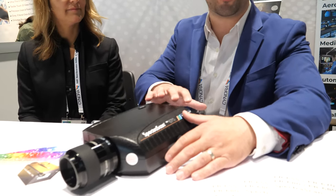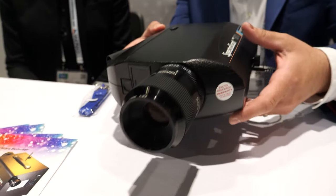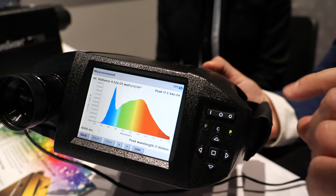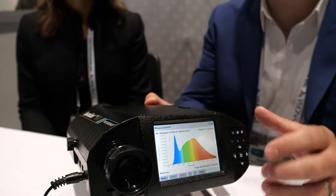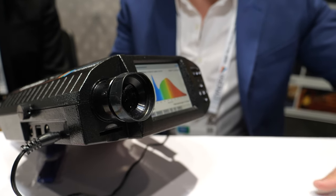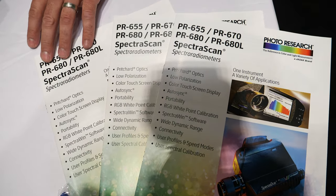Eva introduces the full product line at the booth. They have a wide range of spectroradiometers which are handheld — more for QA, QC, and field work. Customers can take them out in the field for different types of measurements. They have a range of handhelds from the 655 all the way to the 680.